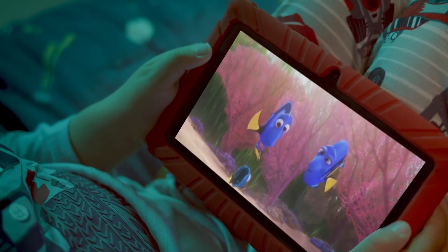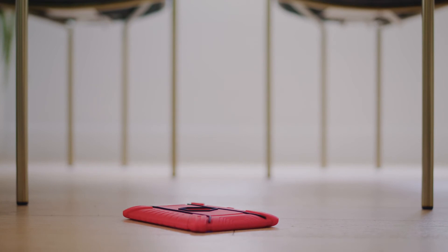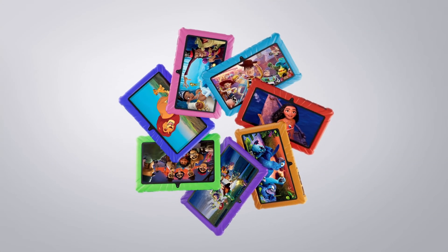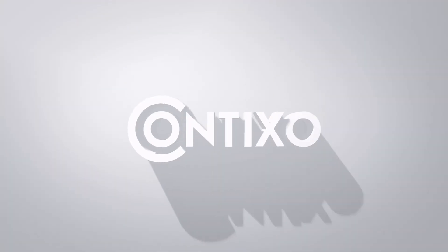The Contixo V8 comes with a shatter-safe screen and protective case with seven different colors to choose from. The Contixo V8 is the perfect tablet for a kid like me.